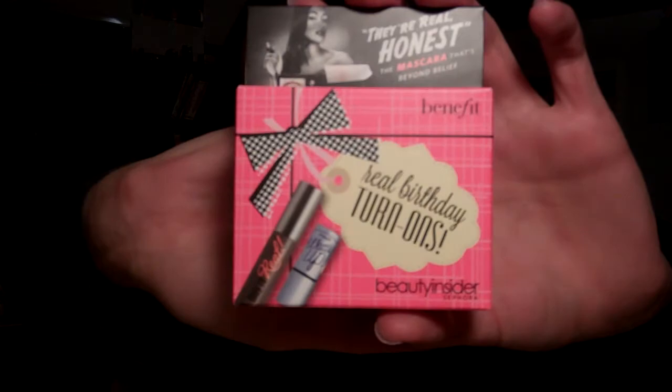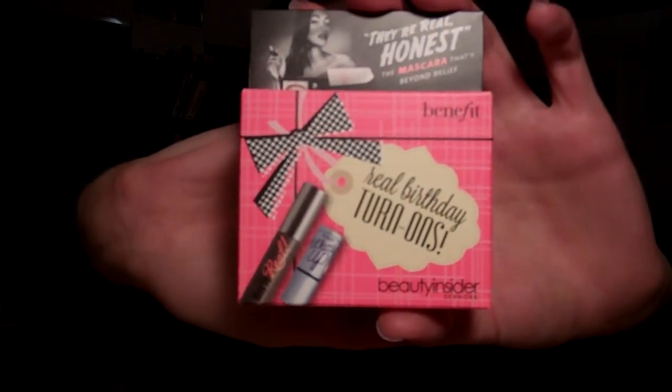Another thing that came with my Sephora order was my Real Birthday Turn Ons — They're Real and What's Up by Benefit. If you guys go to Sephora, you've seen these before. I'm excited because I don't own either of those products at all.